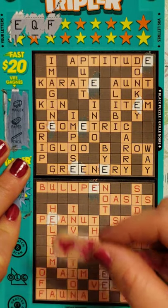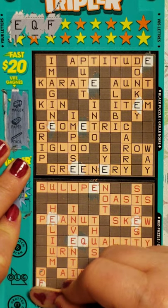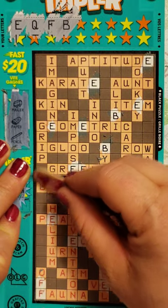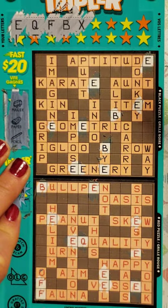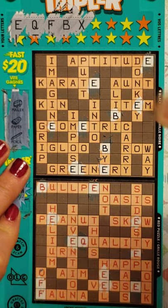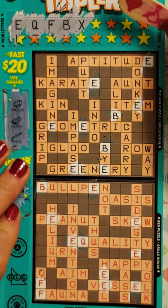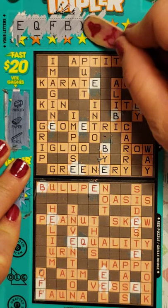We got an F. Where are the F's? There are F's right here. Next one, we got a B. Where are all our B's? X and Q — these are horrible letters. There are no X's. I hate when it does that to you. A V. Come on, OLG, give me something better than a V. W. Q, X, V, W. OLG.